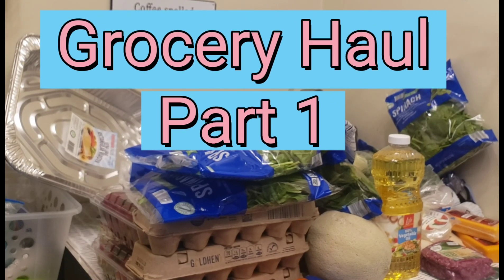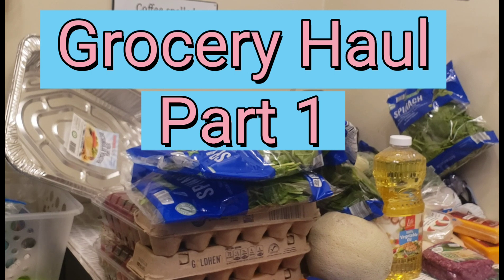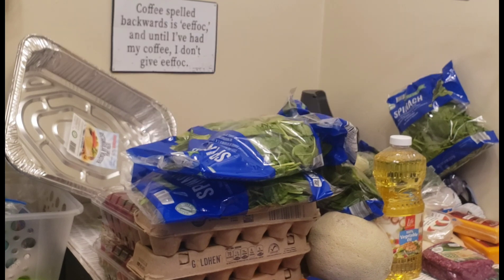Hi everybody! Today on the Whippin' It Up with Cherie Yerby show, we are having our first grocery haul.